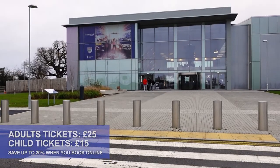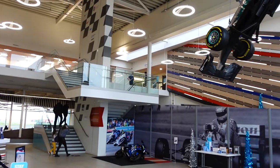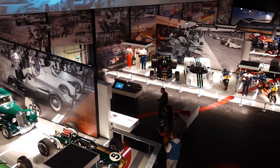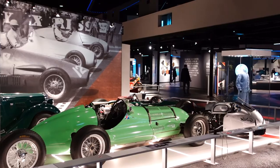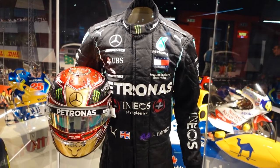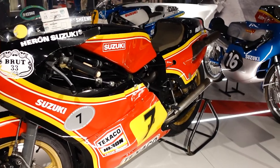Hello! Welcome to Explore Home Repeat. My name is Matt and I'm Izzy, and today we're at the Silverstone Interactive Museum — all about Formula One, motorcycle racing, and everything that goes into putting on the Grand Prix and races at Silverstone Circuit. As always, we're here to find out what it's like, if you should go, and if it's worth the ticket price.